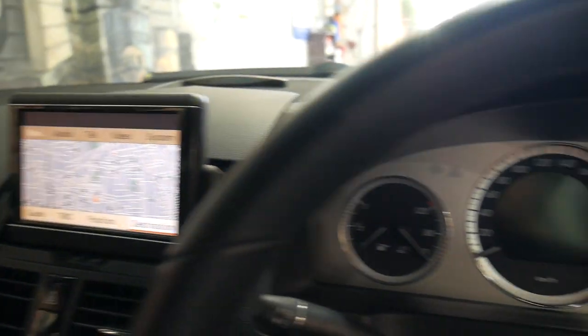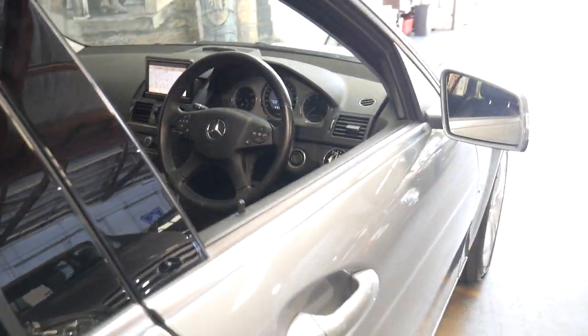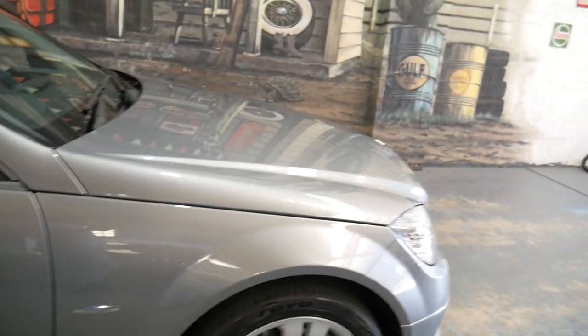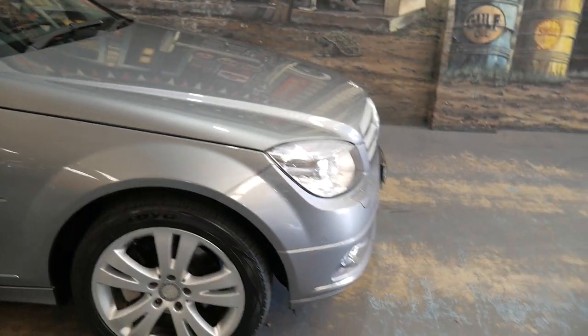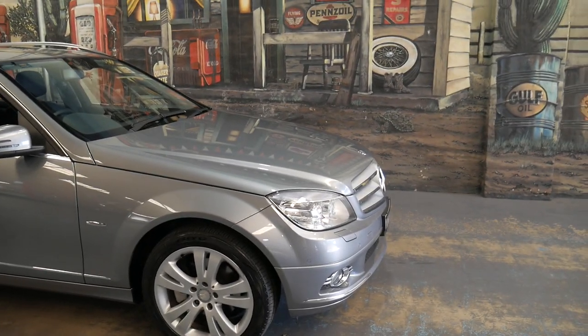It's got an excellent service history and it is a country car. You may ask why does that matter? Well it's a diesel and diesels run much better on the open road. If you find a diesel wagon like this with 40,000 kilometres there's a chance it could be pretty gummed up from being driven around town and just doing a school run.